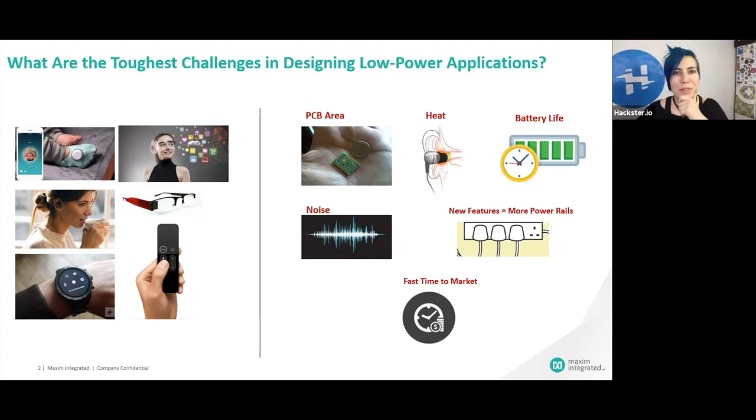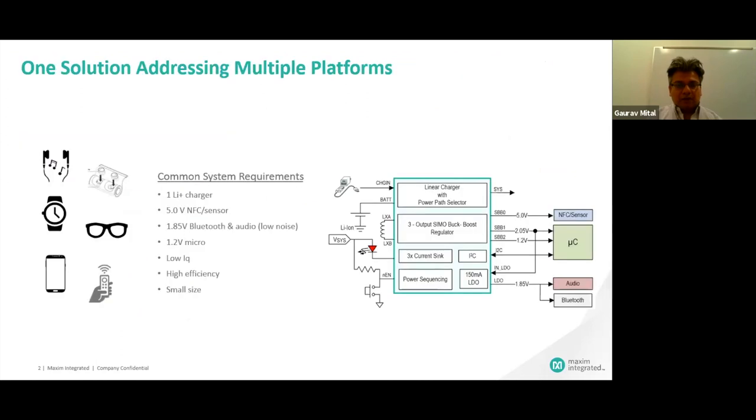What are the possible system loads? In a typical system, you have Bluetooth for communication, sensors like NFC for payment, audio, a micro which has to do all the computation. These are the typical loads in your wearable or IoT devices. The output voltages required for these rails varies from 1.2 all the way to 5 volts, and there are cases where they go even broader — 0.8 up to 5.5. You need a lithium-ion charger to have a portable solution so you can carry it around with less or no wires.